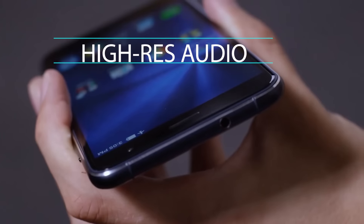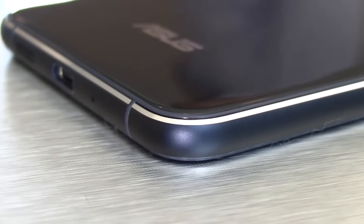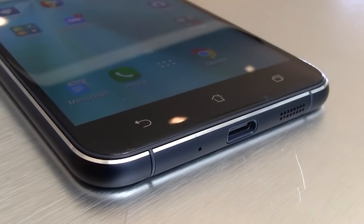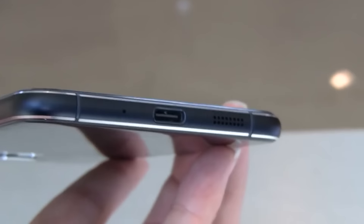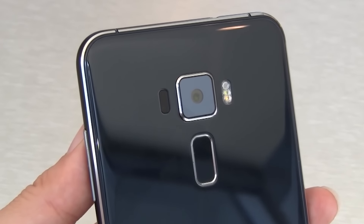If price is a consideration and you don't need that extra 25%, the Zenfone 3 is an easy decision. Even when you go toe-to-toe with the likes of the OnePlus 3 or the Honor 8, it's $100 cheaper. It's just as beautiful and has really stand-up all-day battery life — we're talking 35% remaining at the end of the day while using it aggressively.